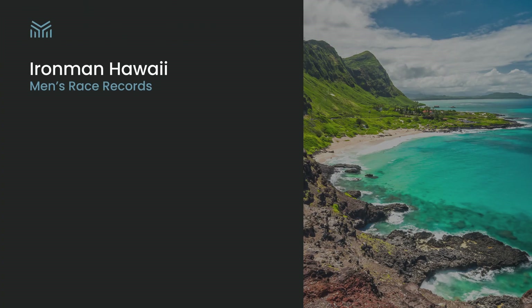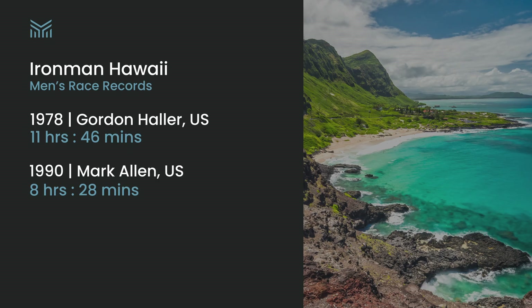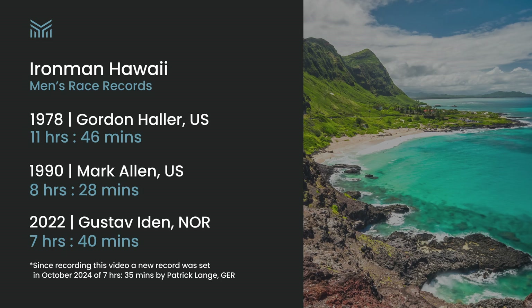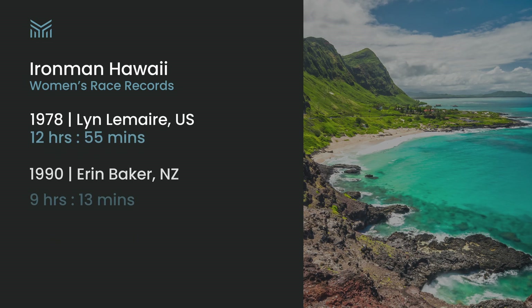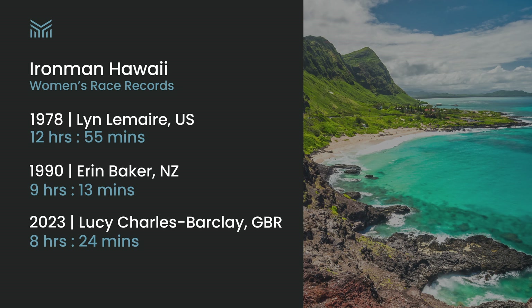The men's winning time at the Hawaii Ironman has progressed from 11 hours 46 in 1978, through to 8:28 in 1990, right through to the course record of 7 hours 50 set by Gustav Eden in 2022. The women's times have progressed from 12 hours 55 through to the course record of 8 hours 24 set in 2023 by Lucy Charles-Barkley.